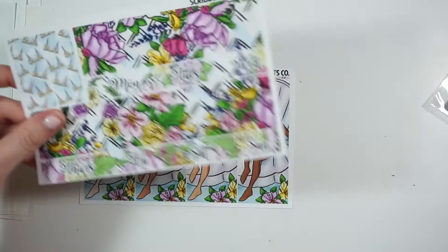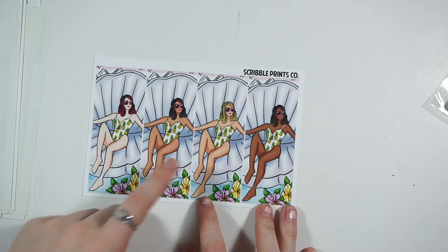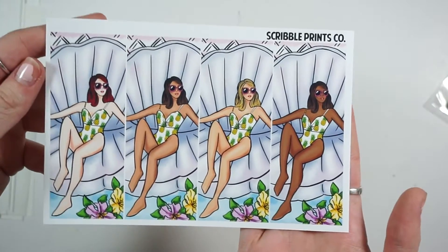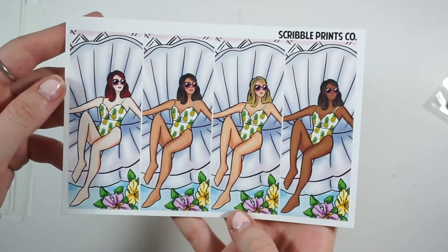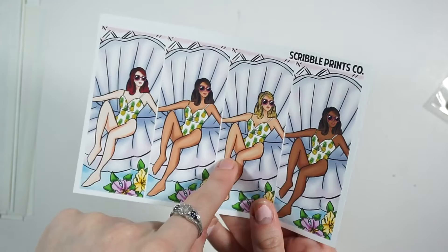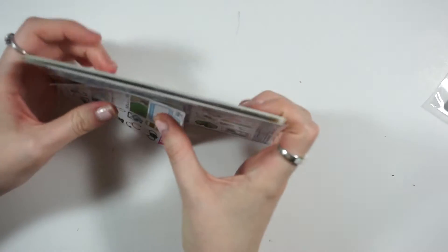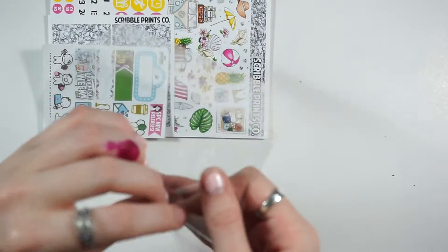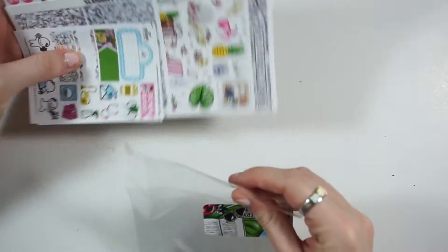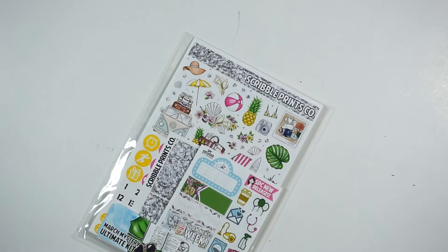I love the bottom washi — I love everything about it. There's one sheet I'm probably not going to use; I actually don't like the feet on these girls — I know that's a weird thing to say, but it looks a little funny. It's also that these are like huge full boxes. It's cool that she's doing these separately and that they're in all different hair colors and skin tones. Anyway, that is the March mystery kit from Scribble Prince Co. I haven't been upset with a single one of her mystery kits yet.